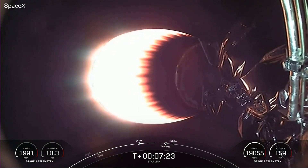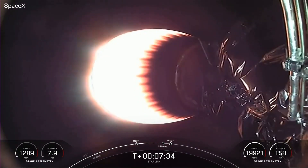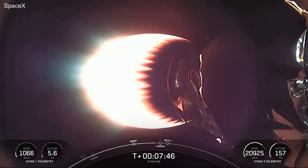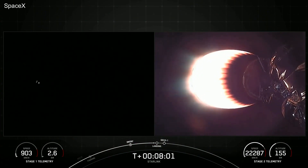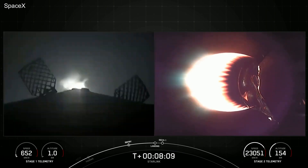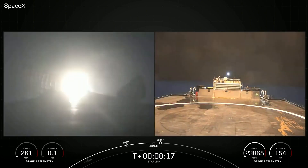Everything continuing to look nominal for the second stage carrying our Starlink satellites. Stage 1 transonic — that callout indicates that the first stage is traveling near the speed of sound. The next event coming up will be the Landing Burn, and we expect that to begin just momentarily. Stage 1 landing burn — confirmation that the Stage 1 landing burn has started in preparation for a touchdown on our drone ship, which you see there on the right-hand side of your screen.